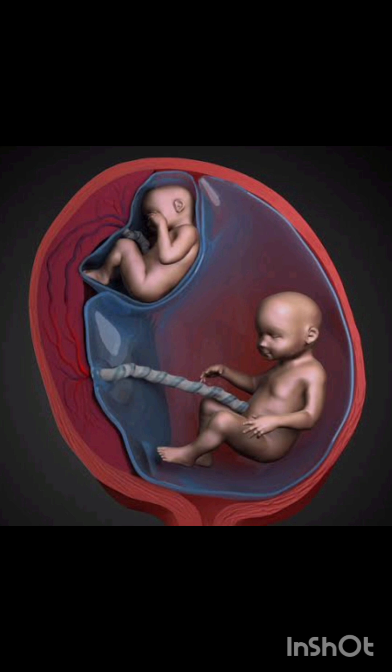Hello everyone, welcome back to Radiology Lens. Today we are talking about the twin-twin transfusion syndrome. It occurs in monochorionic diamniotic twins, where the twins share a single placenta.